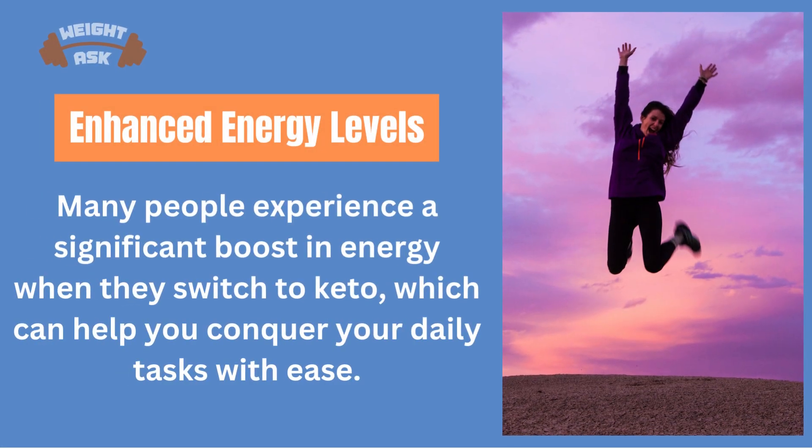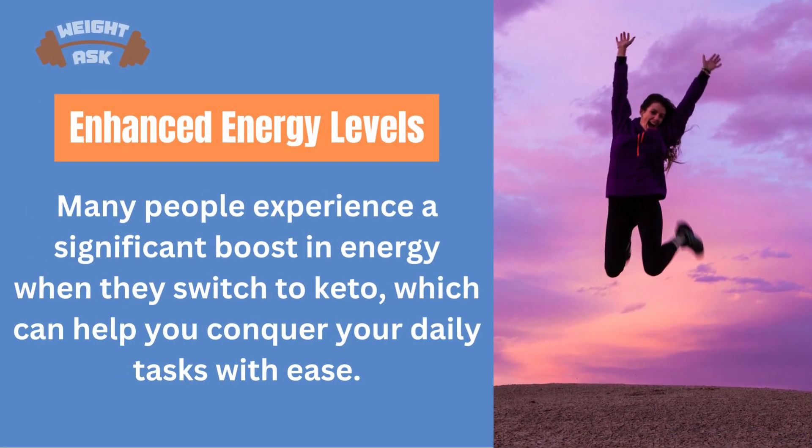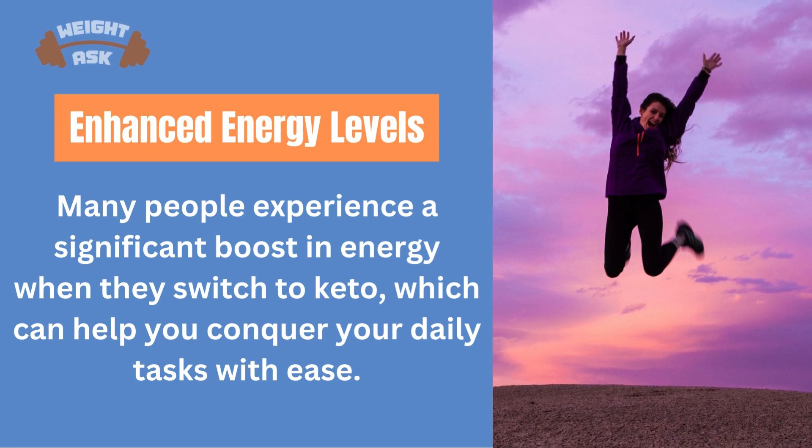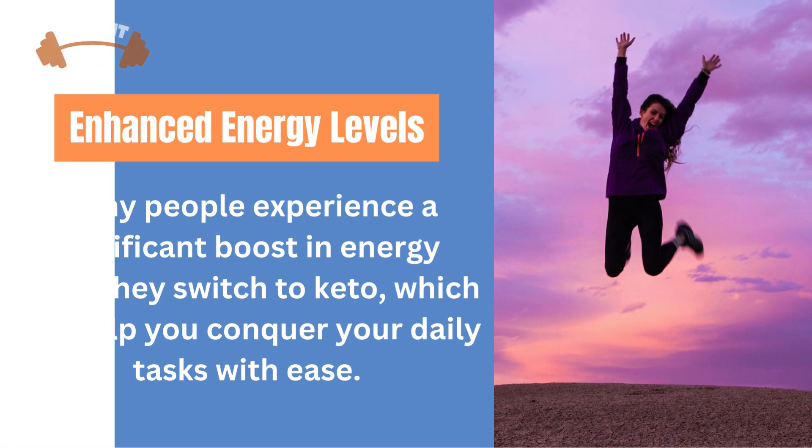Benefit 3: Enhanced Energy Levels. Many people experience a significant boost in energy when they switch to keto, which can help you conquer your daily tasks with ease.